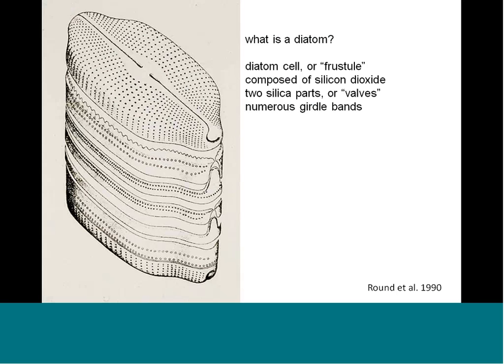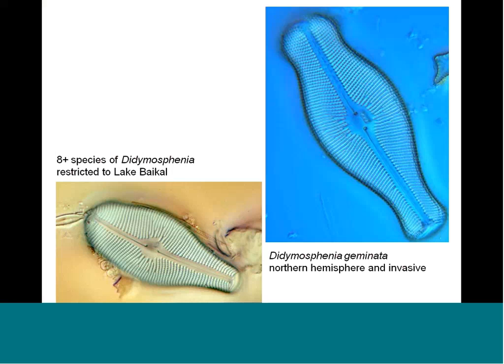I don't know how much all of you know about diatoms, but they are a kind of algae. What's special about them is that they have a silica cell wall, or frustule, composed of inorganic silicon dioxide. It comes in two parts — at the top there's one part of the valve and then there's another valve at the bottom. These are put together like a petri dish with a lot of girdle bands in between. Diatoms are different from other algae because of these silica cell walls.